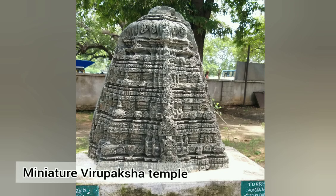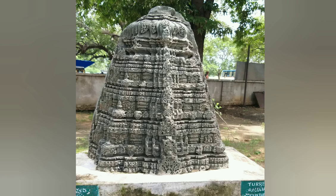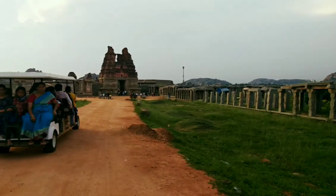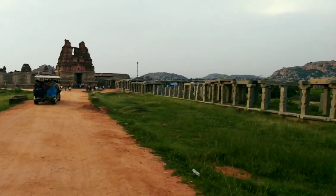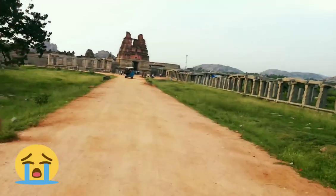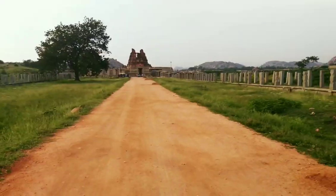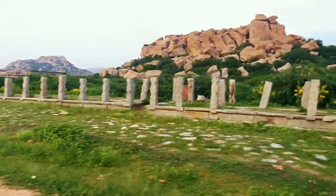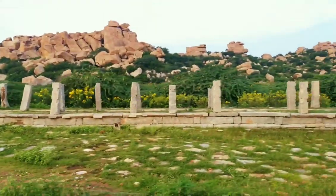In the museum, you can find so many artifacts and also a miniature of the Virupaksha Temple. When I left, I felt very saddened by the thought that I was going to leave this beautiful historical place and its scenery. You will also definitely feel that because it has a lot to offer and a very different scenery.